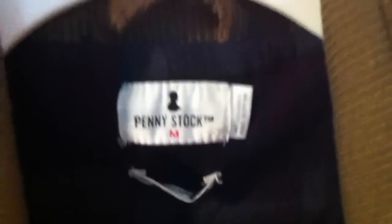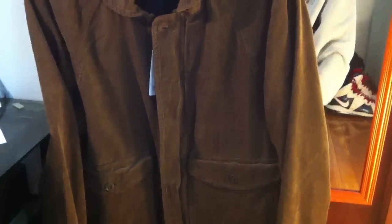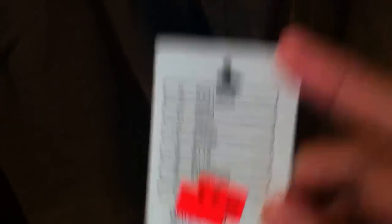I kept looking around and found this jacket too. It's by Penny Stock — it's a brown corduroy. Really nice. I also got this one for $9.99; retail was $119. I just got really lucky.